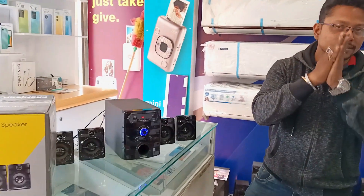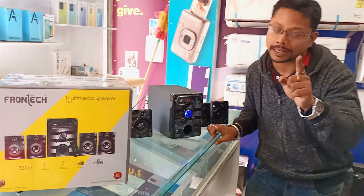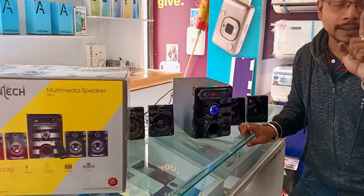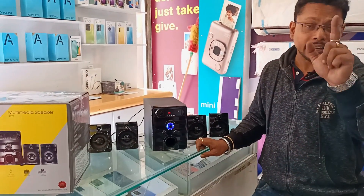We are actually looking at what kind of sound system and multimedia model this is. We're looking at this Frontech 3975 model 4.1 — it's fully Bluetooth, even with a radio.